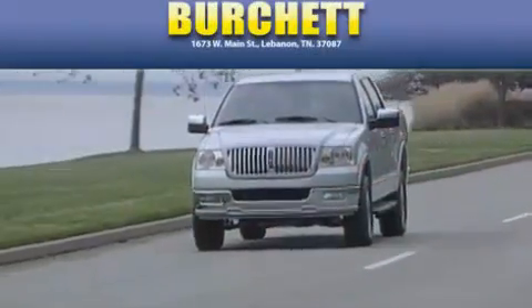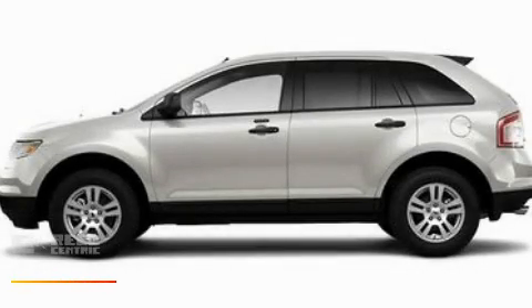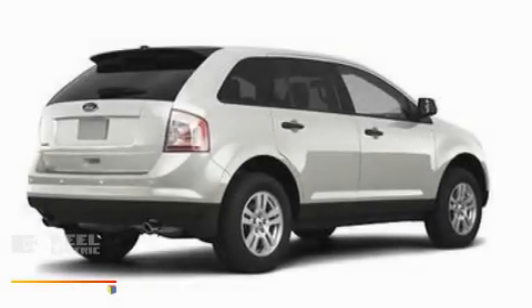Another fine vehicle offered by Burchett Ford Lincoln Mercury. This is a brand new 2010 Ford Edge. Safety, space, and comfort.